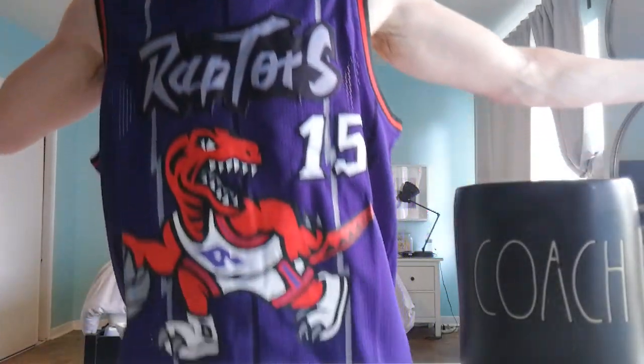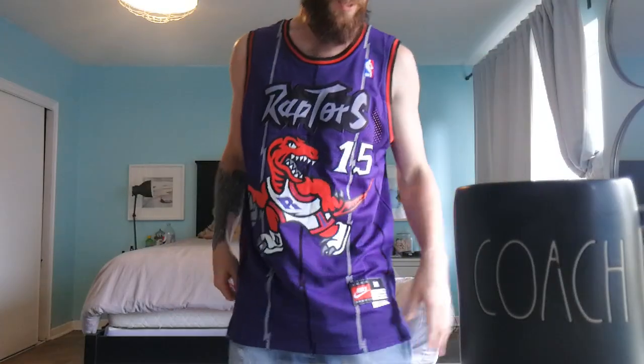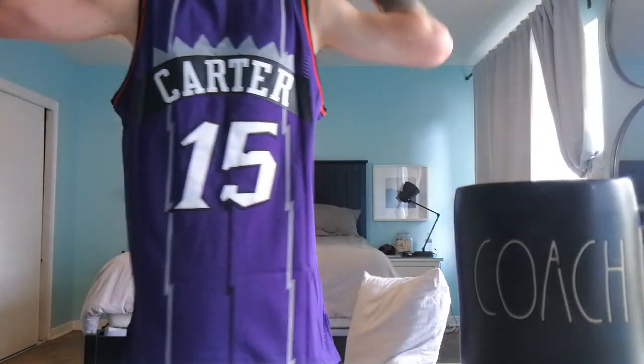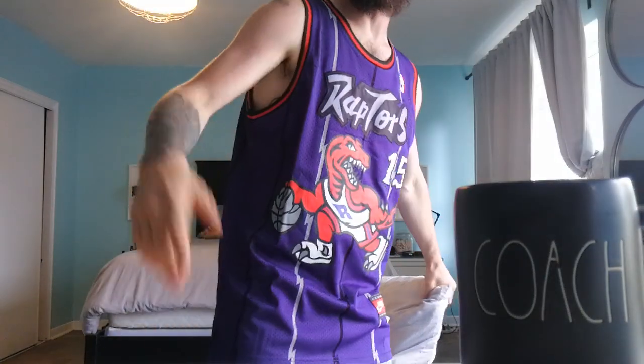Lastly, I've been picking up some jerseys as well. Look at this vintage beauty — this is a VC vintage Nike jersey. Carter on the back. Legend. Great career. And that's that guys.